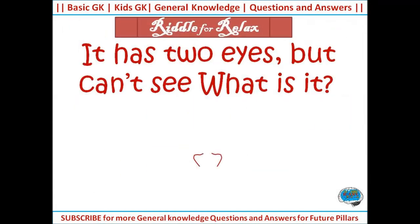It has two eyes but can't see. What is it? Answer: India.